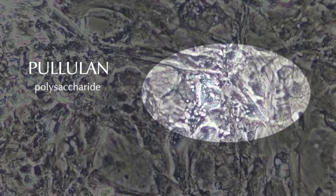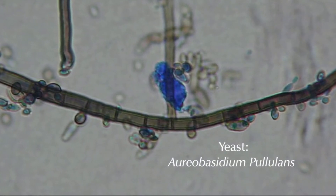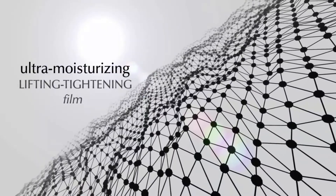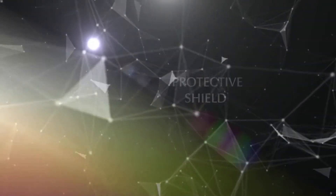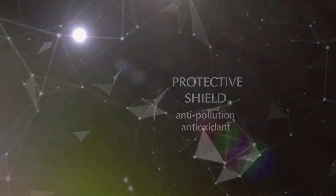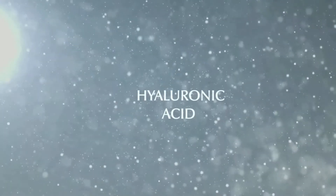Pululan is a polysaccharide produced from starch by a yeast called Oreobacium pululans. This active ingredient forms an ultra-moisturizing, lifting and tightening film on the skin surface to improve skin tone and softness. Pululan also acts as a protective anti-pollution antioxidant shield to protect the skin from daily environmental stresses.